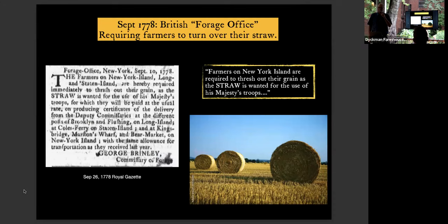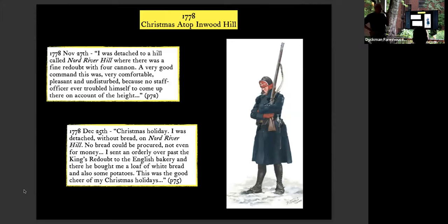In 1778, the British forage office required farmers to turn over their straw: 'Farmers on New York Island are required to thresh out their grain and straw for the use of his Majesty's troops.' One forage soldier spent Christmas atop Inwood Hill — they called it North River Hill then. He wrote: 'I was detached to a hill called North River Hill, where there was a fine redoubt, very comfortable, pleasant and undisturbed, because no staff officer ever troubled himself to climb up to it.' His diary entry on December 25th: 'I was detached without bread on North River Hill. No bread could be procured, not even for money. I sent an orderly over to the English bakery in the Bronx, and he found a loaf of bread for me, and that was my Christmas.'